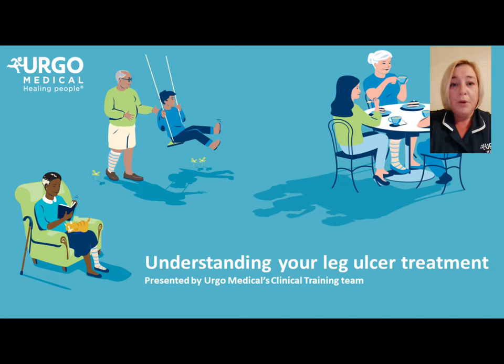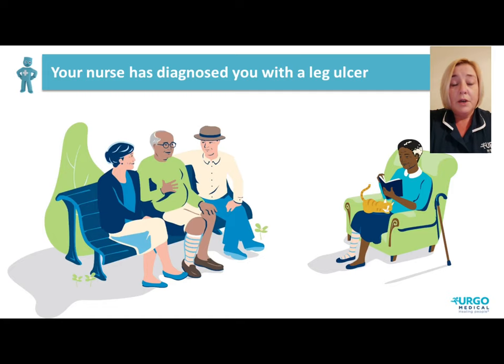Hello and welcome to a short video from Ergo Medical Clinical Trainers. This video is a guide to understanding your leg ulcer, diagnostic tests involved, the treatment that's recommended and how you can aid the recovery. I hope you enjoy.